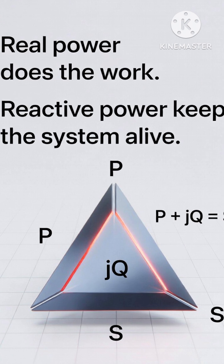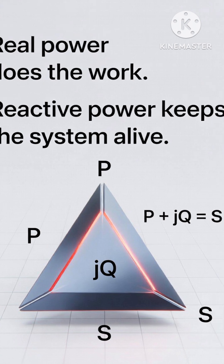Fixing it with capacitors often pays for itself in under a year. So reactive power does no real work, but without it the grid would collapse, your voltage would sag, and industries would pay a fortune. Next time you see capacitor banks beside a substation, give them a little respect.